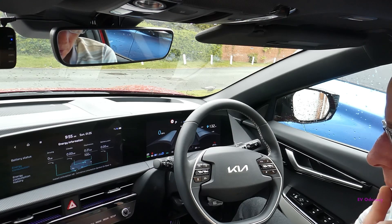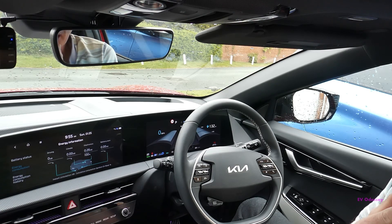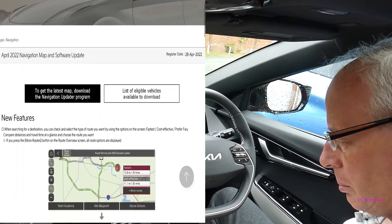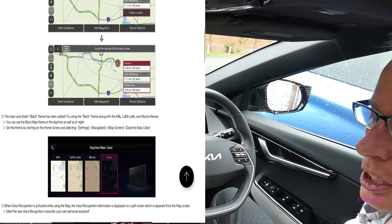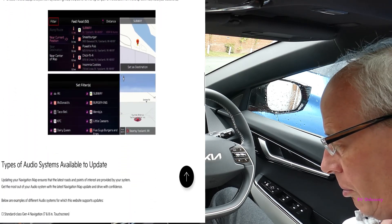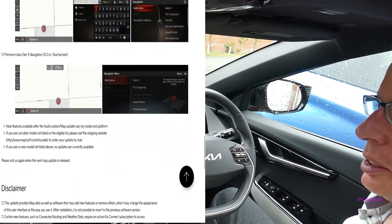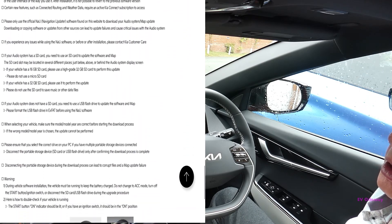On Thursday, a new entertainment update dropped for the USA for the EV6. It's available from update.kia.com, just like the Euro updates, but you get steered to the American version of the software download.